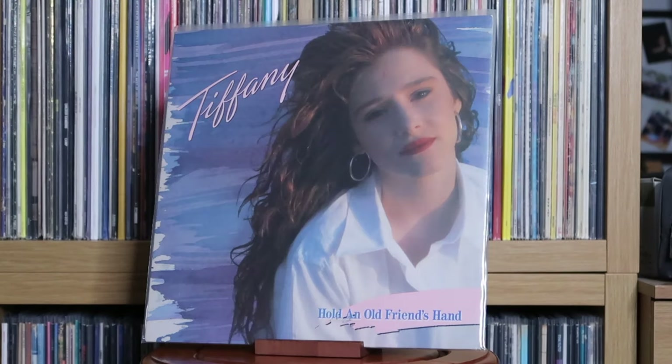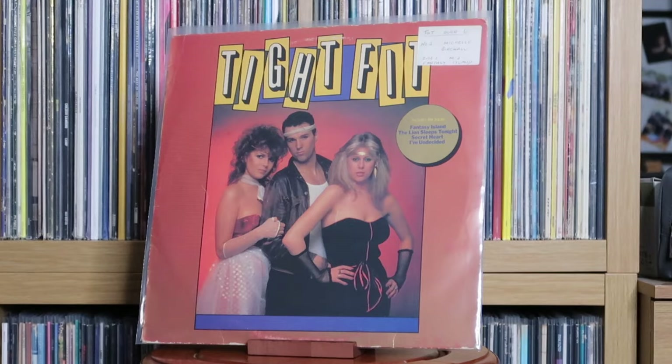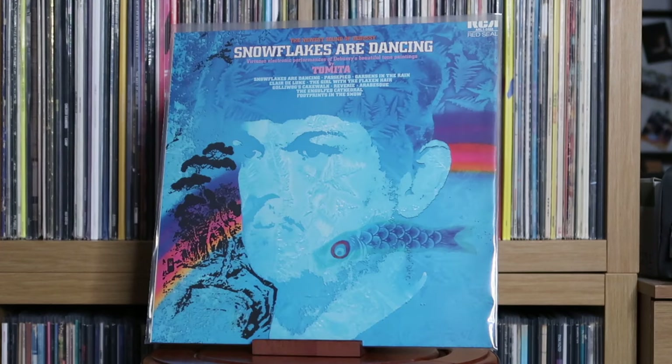Tiffany: Tiffany; Hold an Old Friend's Hand. Tight Fit: Tight Fit. Tina Turner: Private Dancer. Tomita: Snowflakes Are Dancing. Tom Jones: The Tom Jones Album.